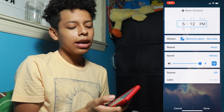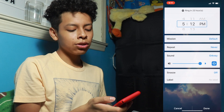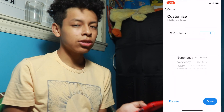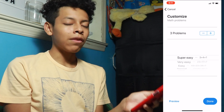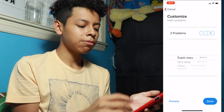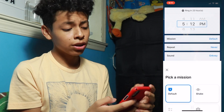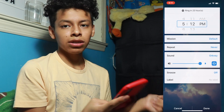Even though I'm already awake, I could have missions set up — like I have to do math problems. So when the alarm goes off, I've got to solve three math problems, or however many I want, in order to stop the alarm. It's really useful because this is basically what gets me up in the morning.